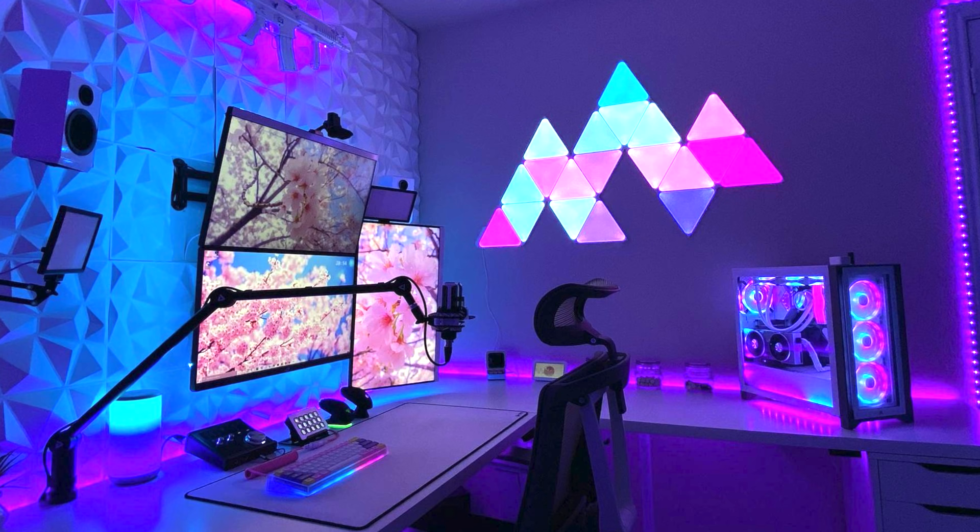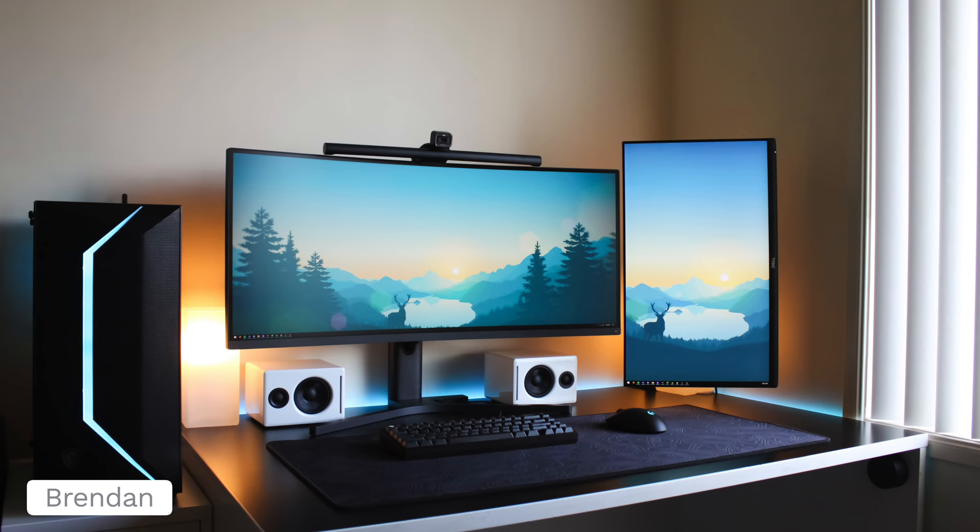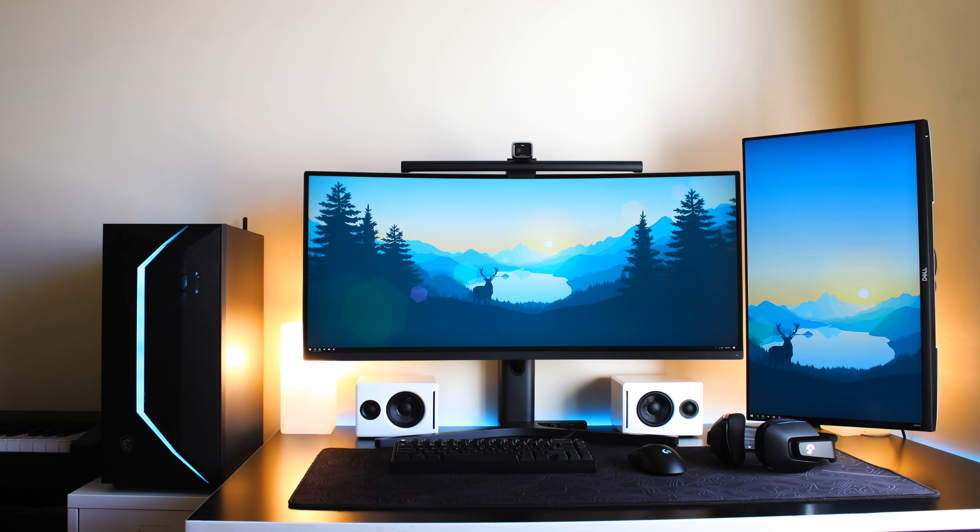Now we've got Brendan, and this one's giving me some chill vibes — nice and calming, relaxing. Maybe it's the wallpaper and the nice warm lighting behind it. Do take note: he placed two lamps behind each monitor which gives it that warm sort of glow, mixing nicely with the sunset wallpaper. It might have been unintentional, but it looks really good.